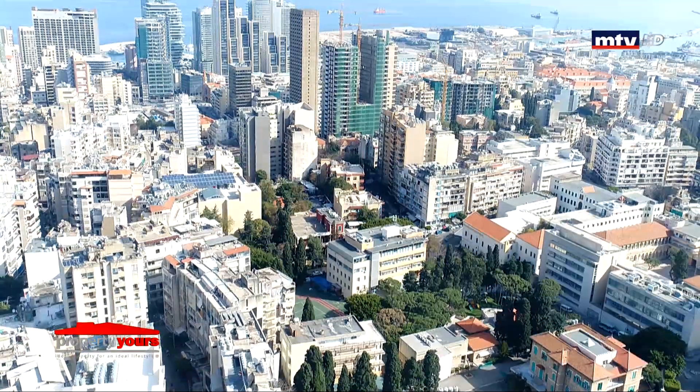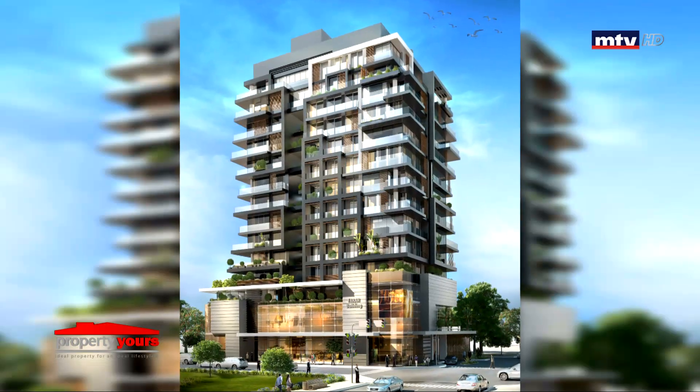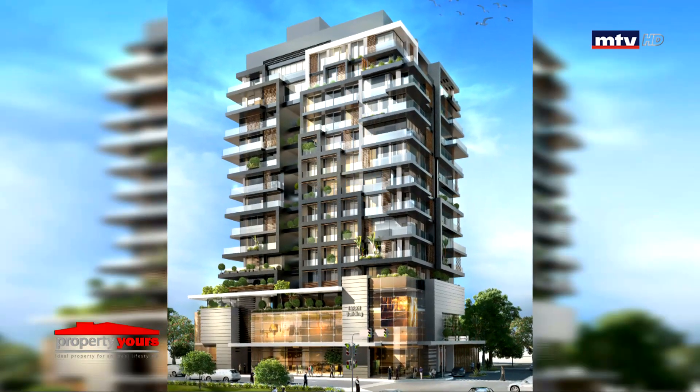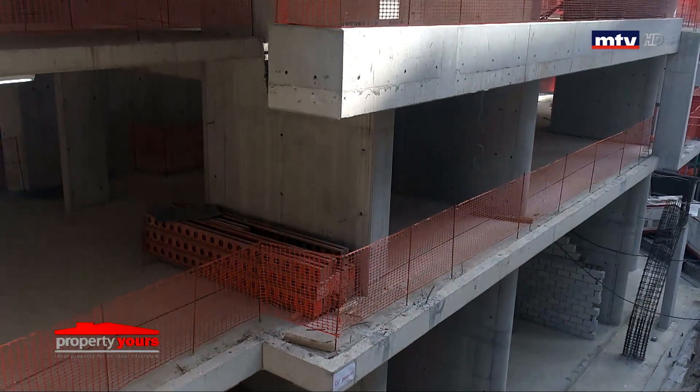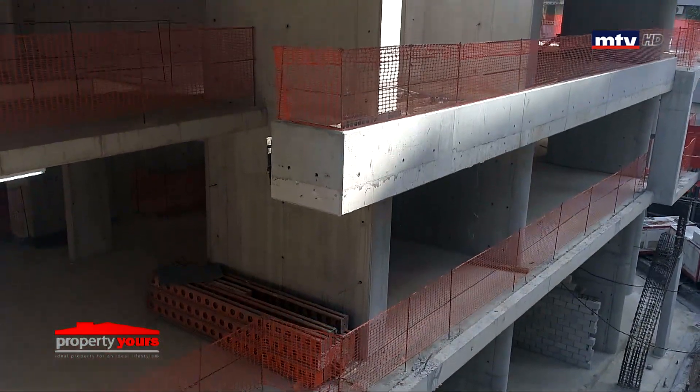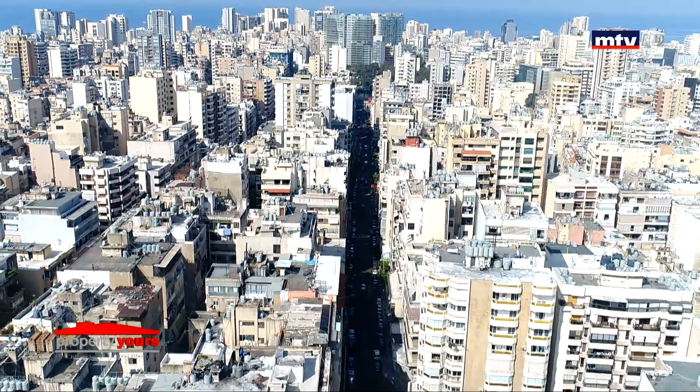فرح تاور، Luxury Commercial و Residential Tower ببيروت، تحديداً تقاطع شارع الجزائري مارليز، على بعد خمس دقائق من وسط المدينة وأهم المراكز التجارية. مقلف المبنى من قسم تجاري Ground Floor و First Floor مع Mezzanine، صالح للمؤسسات الكبيرة والمصارف، و11 طابق قسم سكني.